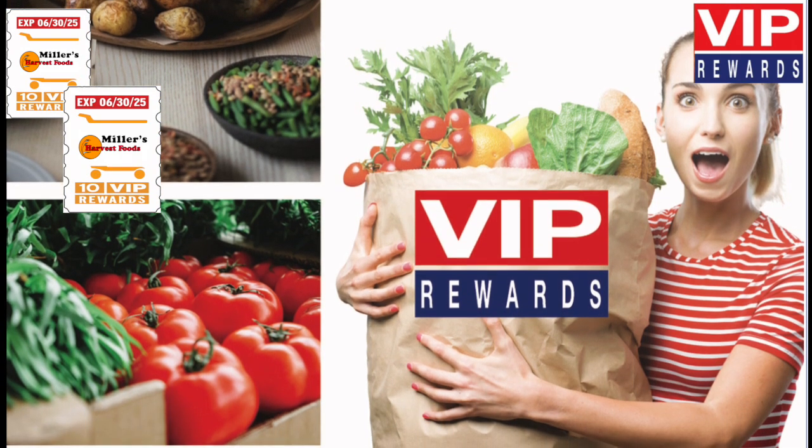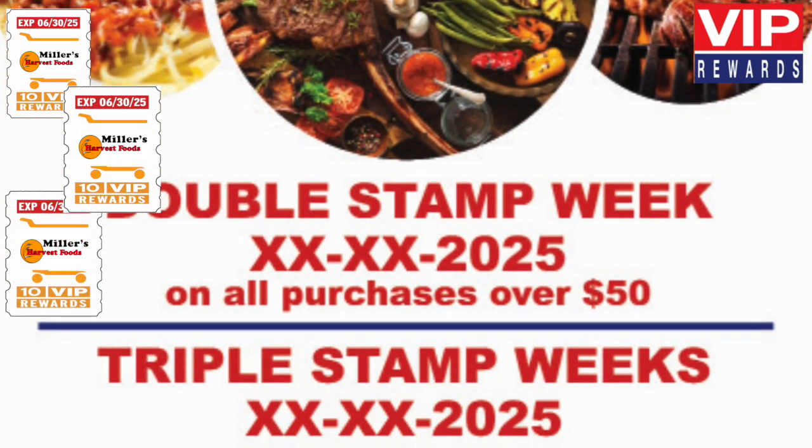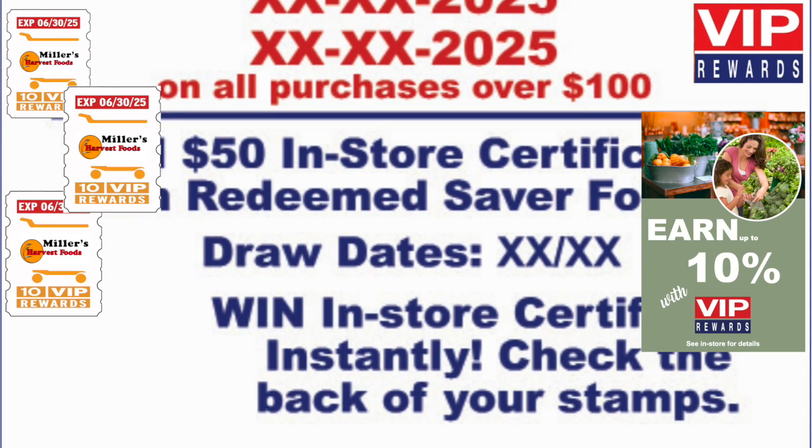Fill your saver cards even faster. Look for double stamp week on all purchases over $50 and triple stamp week on purchases over $100 in-store and ACE hardware.